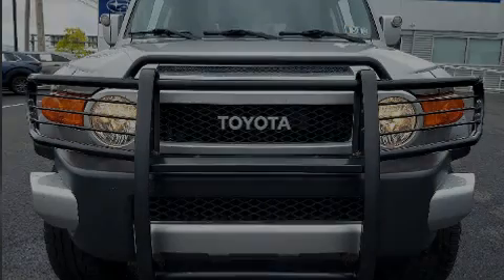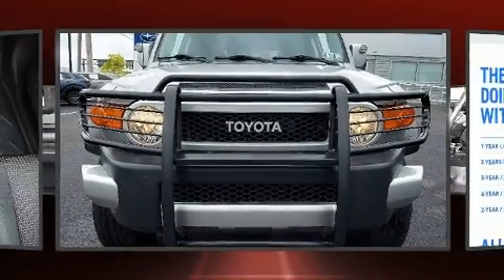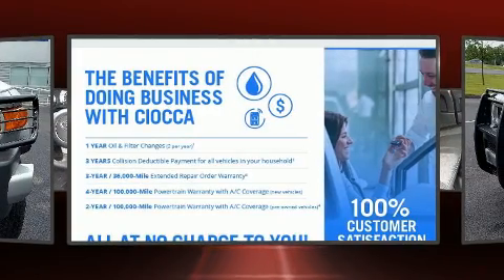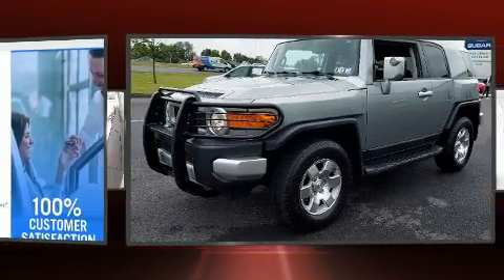Sensibility and practicality define the 2010 Toyota FJ Cruiser. It features four-wheel drive capabilities, a durable automatic transmission, and a four-liter six-cylinder engine.